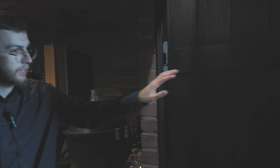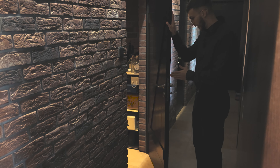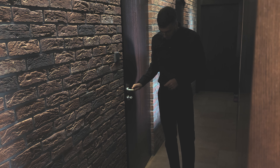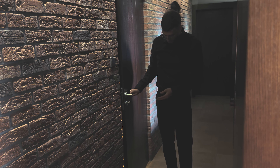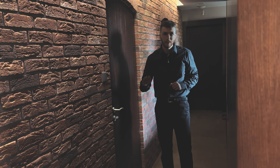We have doors here, and as we know, air usually escapes through doors. However, not through these particular doors — because these doors have a special seal at the bottom that slides out when we start closing the door and is lowered all the way to the floor, so that no cold air from the wine cellar escapes.